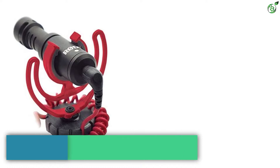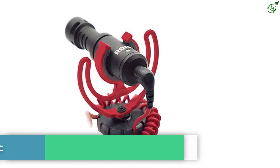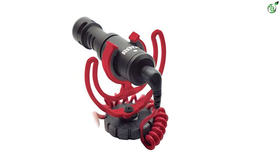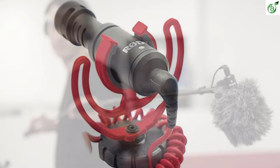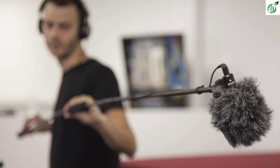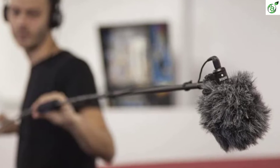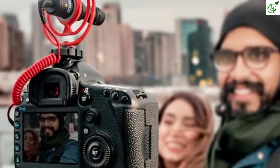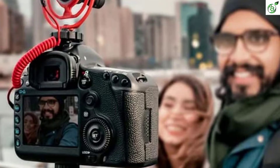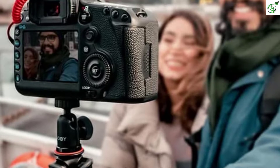Number 5: Rode Video Micro on-camera mic. The Rode Video Micro is a high-quality microphone specifically designed to enhance the audio of your videos. It includes a high-end cardioid condenser microphone capsule that provides remarkable audio recording quality irrespective of the type of camera you are using. This compact on-camera microphone has a size of 80mm long and a weight of 42 grams.